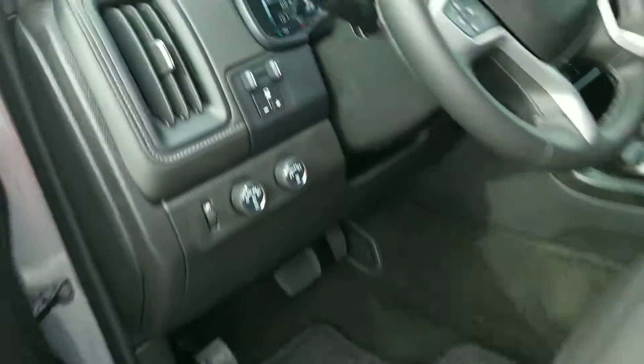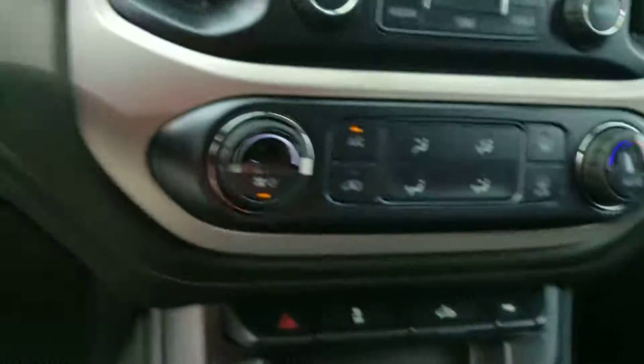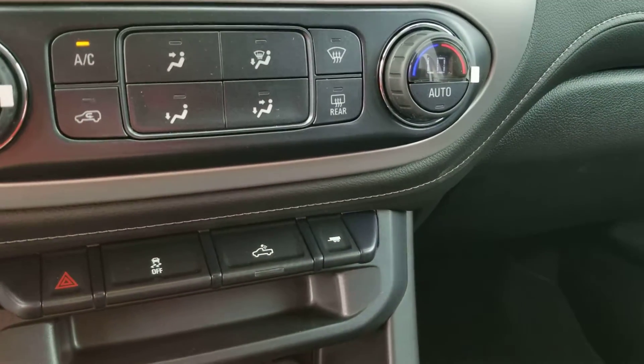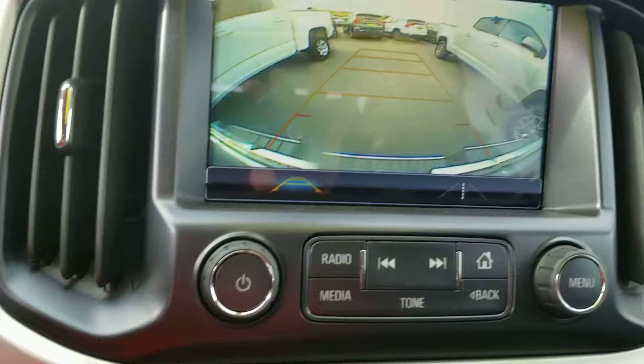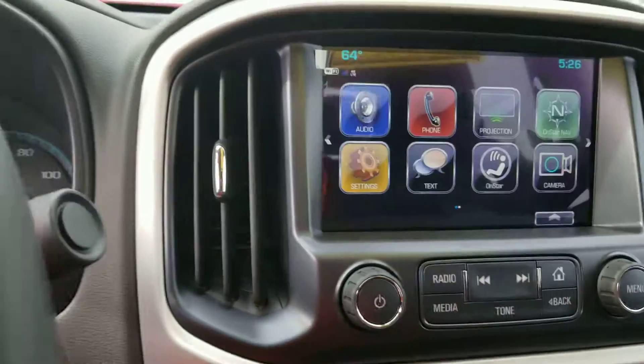With the 3.6 V6, you get the trailer tow package with the trailer brake control and also the trailer brake control system. And then also your backup camera, which is right there for you. So there she is — have a look.